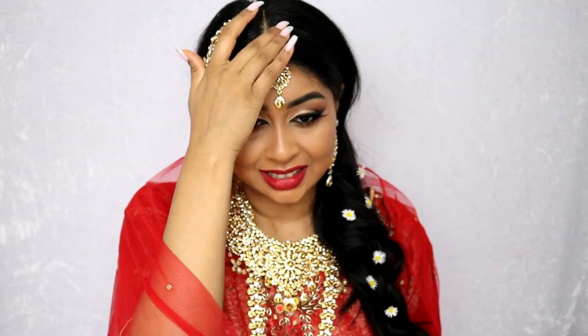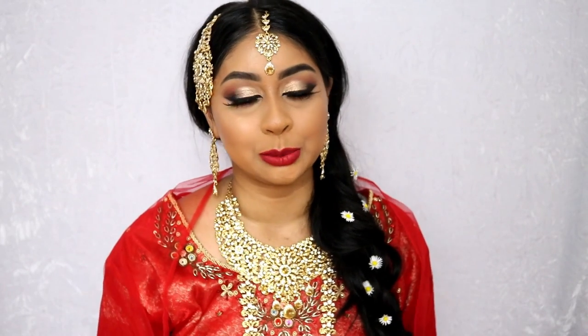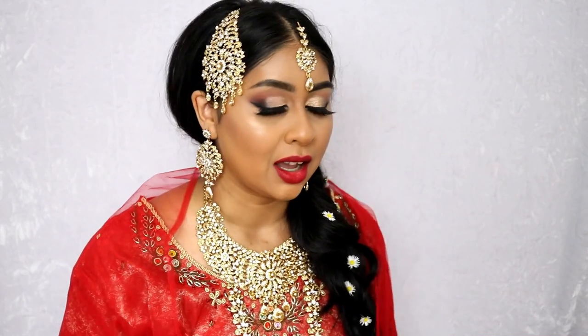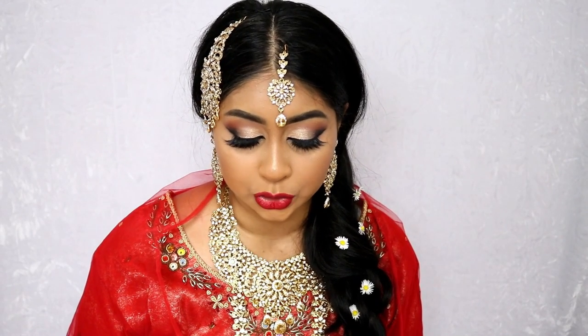So the jewelry set has kindly been provided by Sakura Jewels. They are on Instagram and they were so lovely to let me use this jewelry set for this video. Their jewelry is just stunning — it looks like something out of those Indian wedding magazines. It's really good quality, very heavy — you can feel it's good quality. So make sure to give them a follow and check them out. They've got stunning jewelry; they're one of the accounts that really caught my eye when I was looking for Indian jewelry because they have such beautiful sets. Thank you to Sakura Jewels for making this video possible.